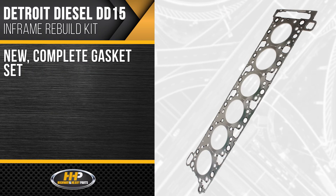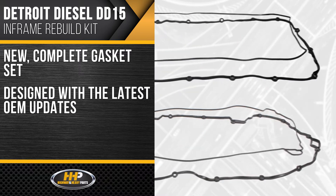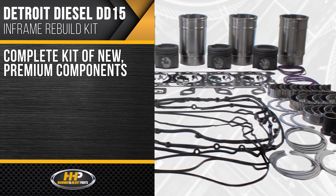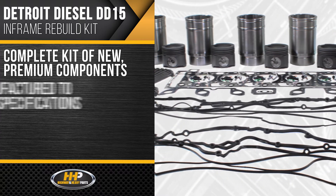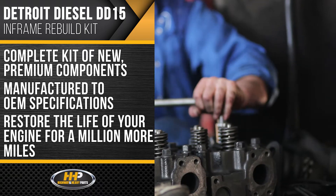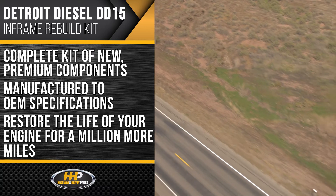Fully seal up your DD15 with a new complete gasket set designed with the latest OEM updates. Best of all, you're getting a complete in-frame kit of new premium components made to OEM specifications. Restore and extend the life of your engine for a million more miles.